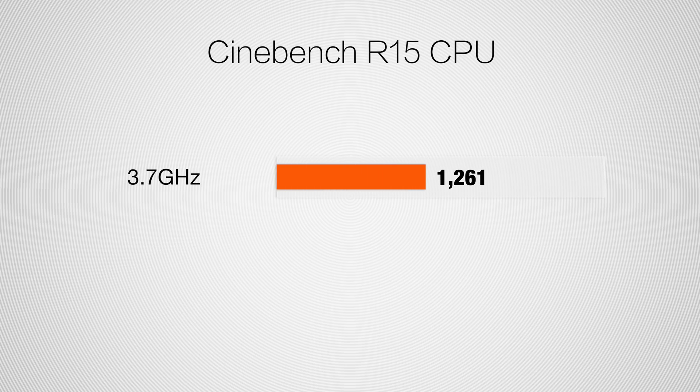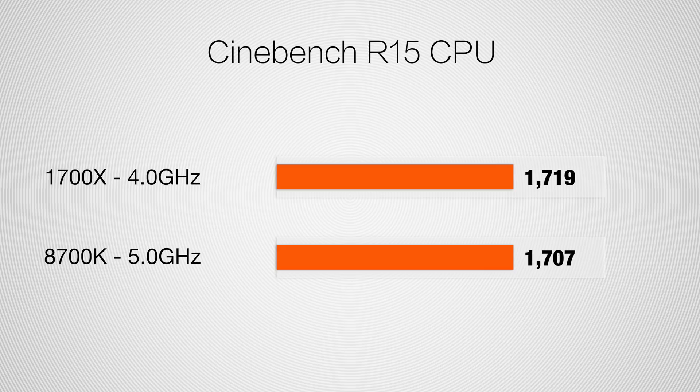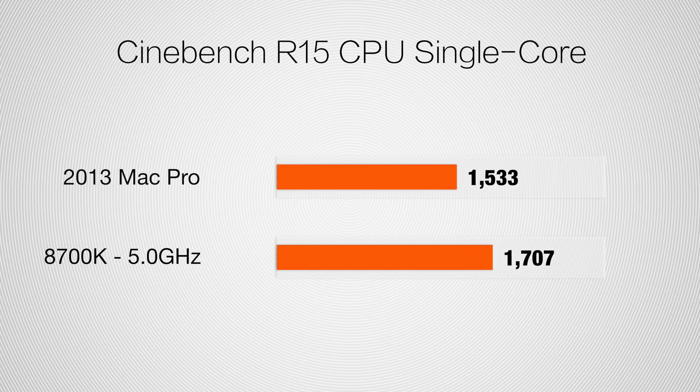Let's take a look at some of the benchmarks before we look at the video editing. Taking a look at Cinebench R15, we had a stock score of 1,261. When we overclocked it, we got 1,707, which is a massive score — especially for an Intel processor at this price range — and that basically matches the best score I got with my AMD 8-core processor running at 4 GHz. Comparing it to a 12-core Mac Pro, which was a $10,000-plus powerhouse just three to four years ago, that got 1,533. So you can see how much the efficiency and clock speeds have improved on these newer processors.